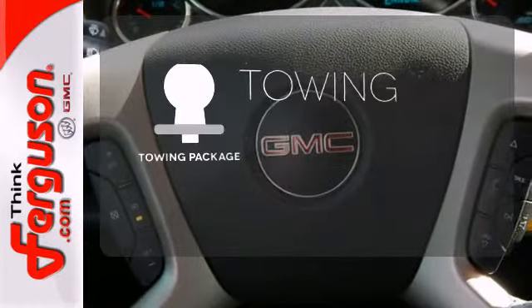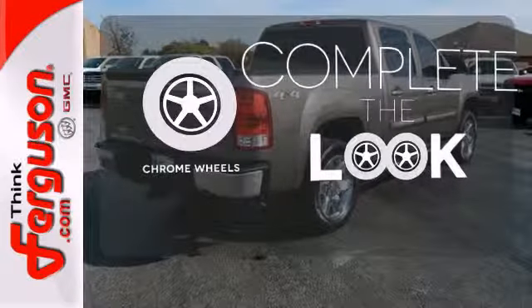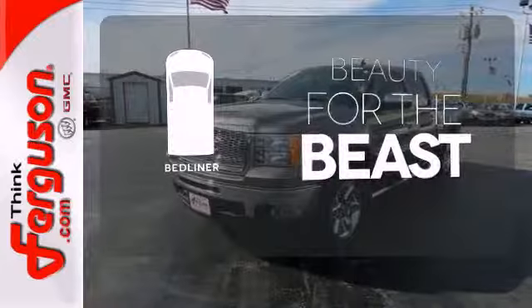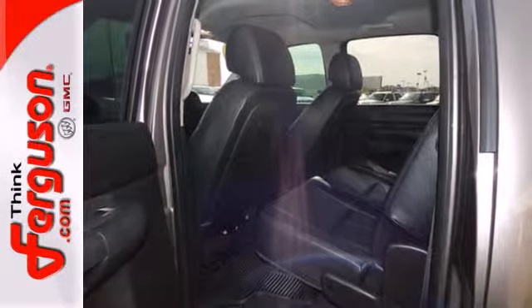The towing package is a must have for anyone on the job. Head to toe, your look is complete with chrome wheels. Protect your truck from dings and dents with the bed liner. With its rugged chassis and superb handling, this truck is a must see and a must drive.